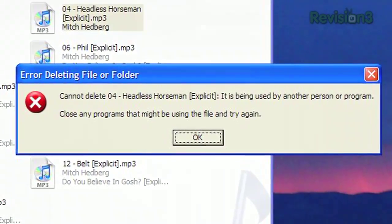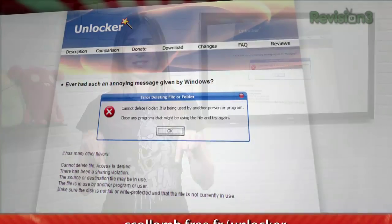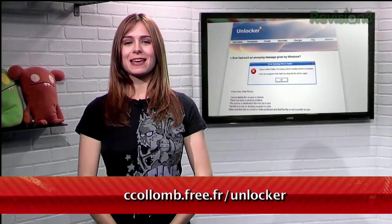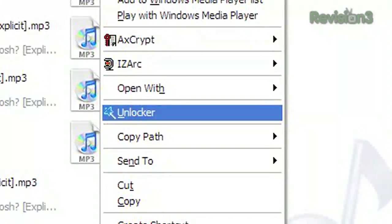Kiss that problem goodbye. Tekzilla viewer Woody from Virginia suggested a piece of free software located at this website that I can't pronounce. This application installs an entry in your context menu, so any time you get that aggravating 'cannot delete' message, just right-click and select Unlocker.